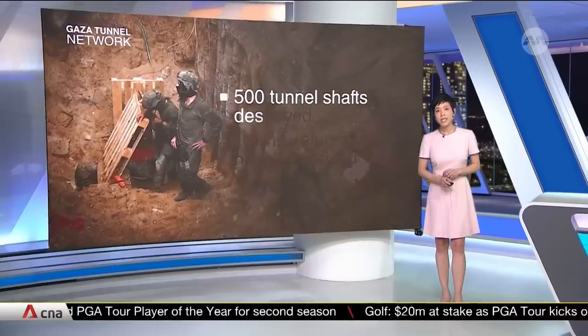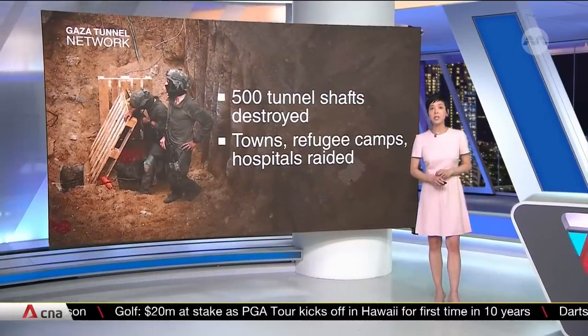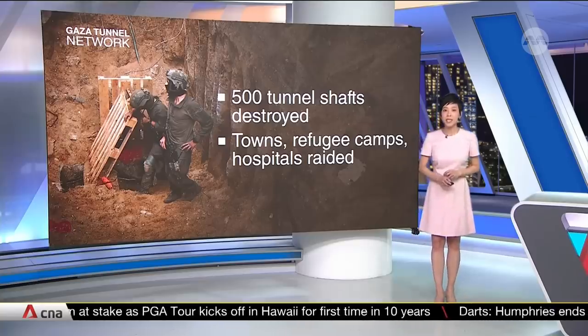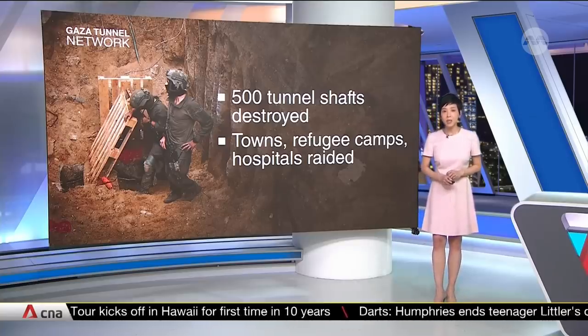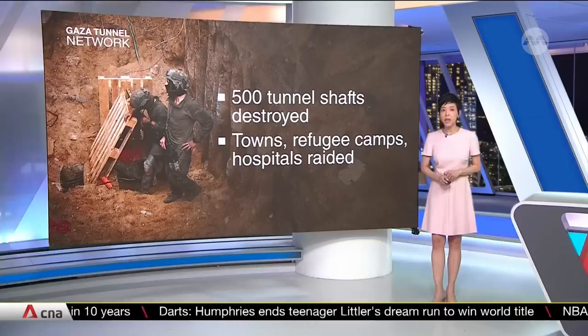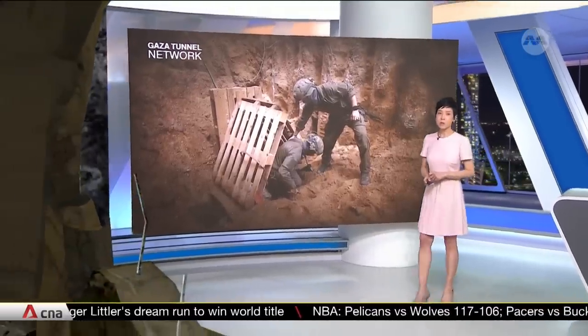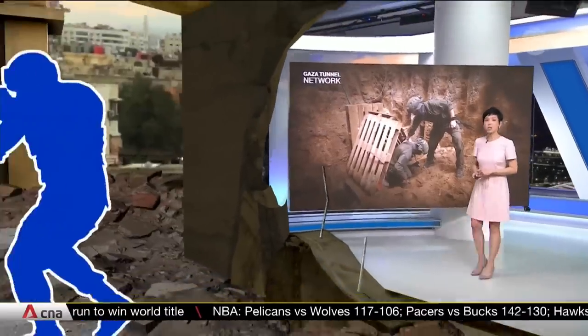Dismantling the tunnels is key to Israel's goal of wiping out Hamas. The IDF says it has destroyed at least 500 tunnels but has identified as many as 800. Towns, refugee camps, and even hospitals have been raided in their search, despite Hamas denying it operates control centers beneath civilian structures.